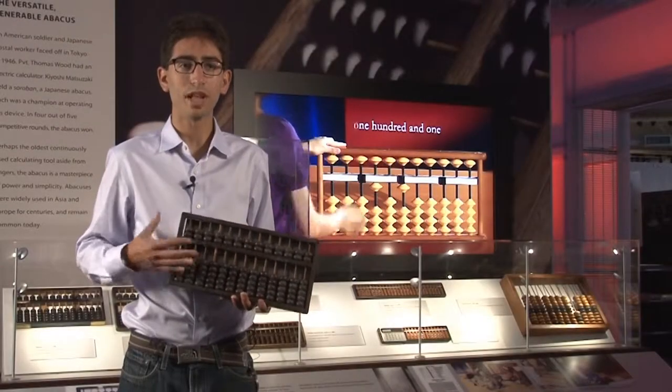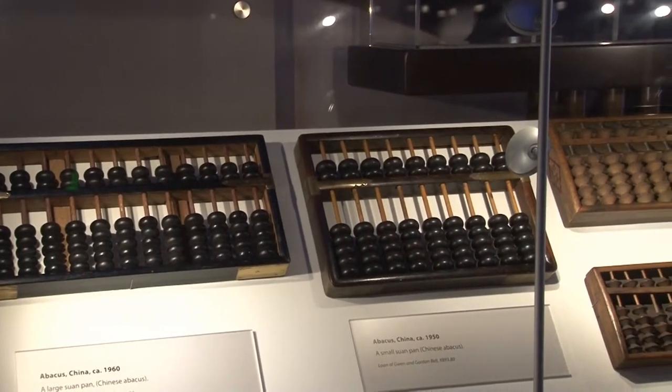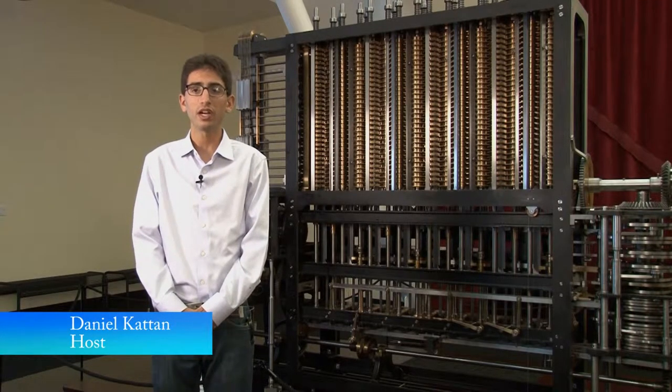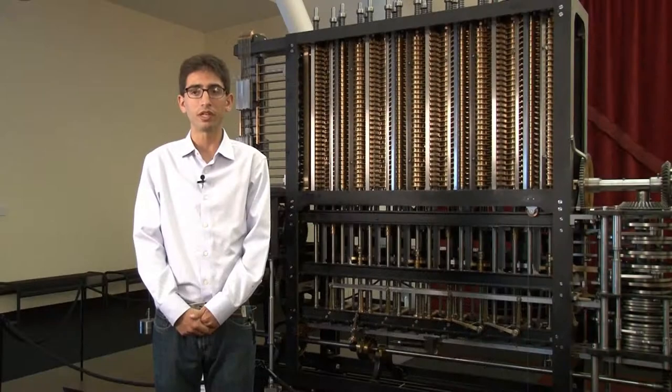We'll begin here with this simple abacus, a device still used for calculation by some in the Far East. The first computers were designed to make simple calculations. While the abacus was used by people throughout the ancient world, it was not until the mid-1800s when Charles Babbage, the first pioneer of computers, designed his difference engine, the first automatic computing engine.